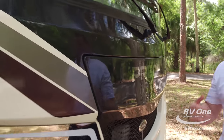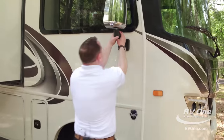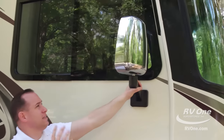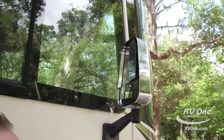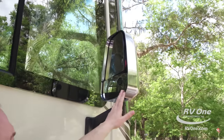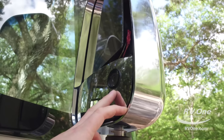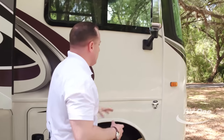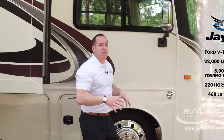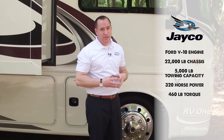Swinging over to the passenger side of the coach, you're going to notice upgraded heavy-duty chrome mirrors — very high-end bus look. They also put recessed side cameras with infrared capability so you can see day or night. This unit is actually powered by a Ford V10 engine on a 22,000-pound chassis, which is going to give you the cargo carrying capability you're looking for.